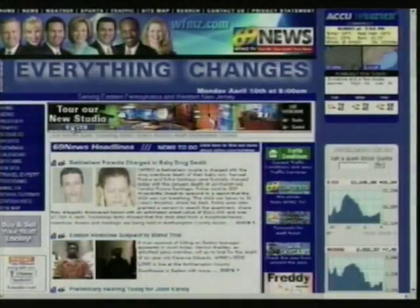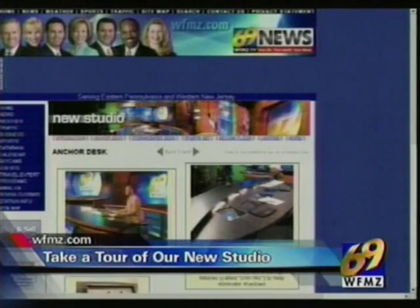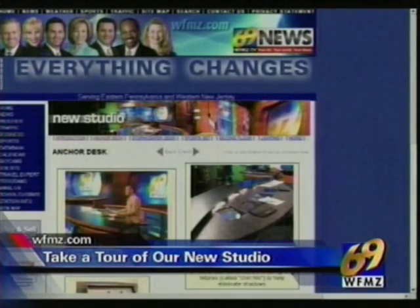You can see for yourself what our new studio looks like. Just go to our website, wfmz.com, and click on the special link at the top of our homepage for a behind-the-scenes tour.